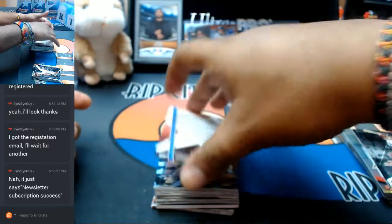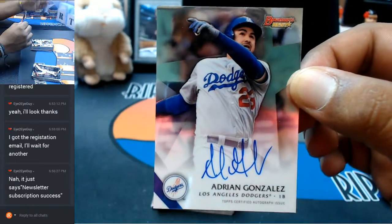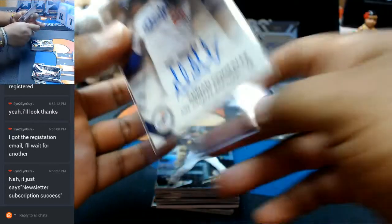Coming up, the auto — solid auto right here. Adrian Gonzalez of the Dodgers with the auto. That is nice.